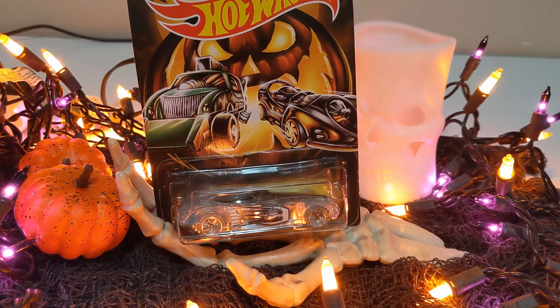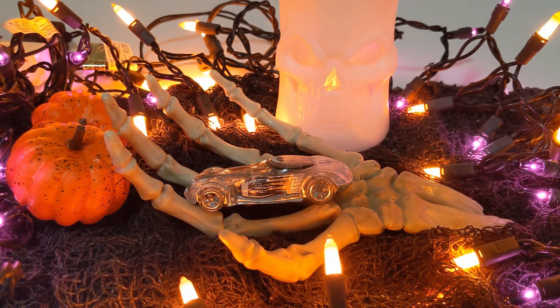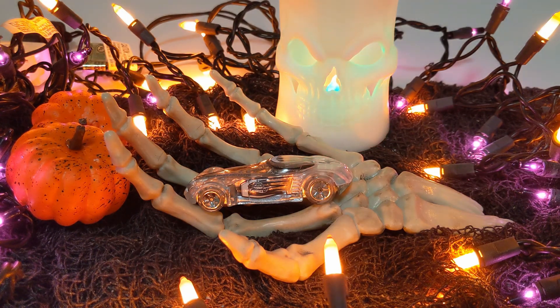Car number three is the very ghostly Cove Light, brought to us from another plane of existence. It's got a clear plastic body on a solid metal base and clear plastic wheels. Of course, it's got ghost flames and a pumpkin logo on it. And it's even got Halloween 2019 in very small letters on the front.